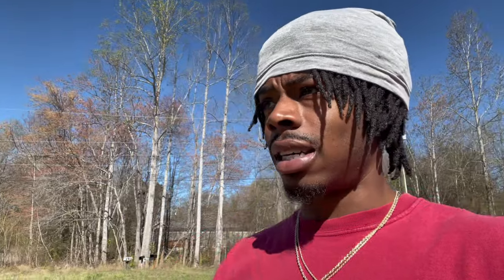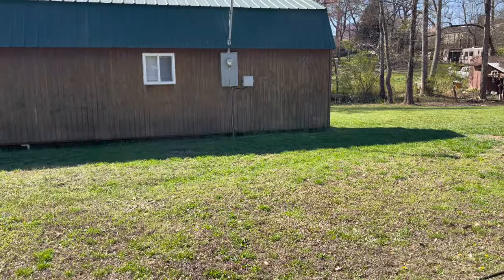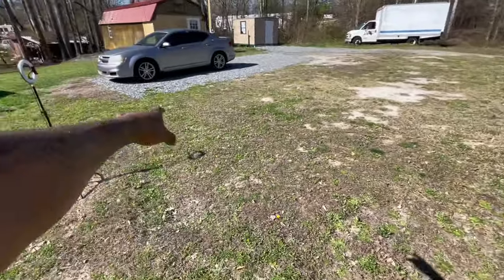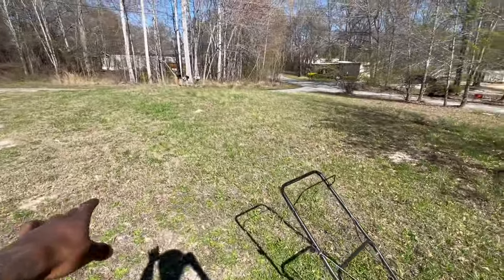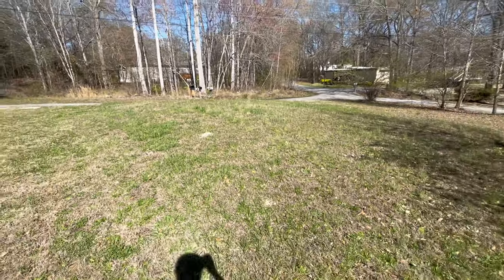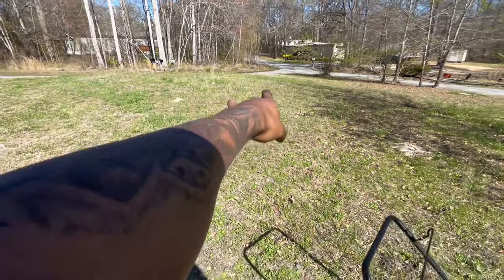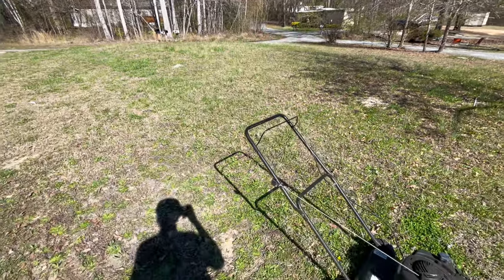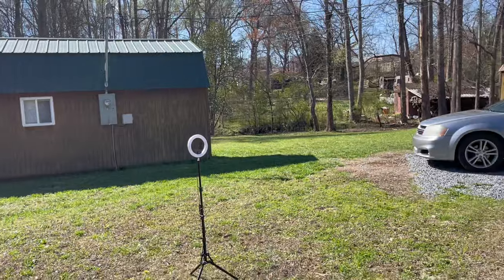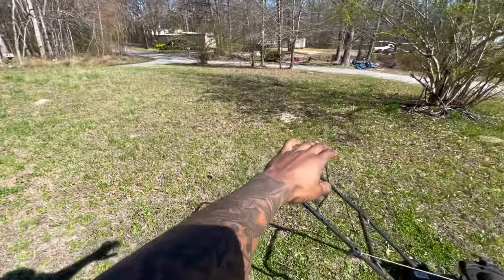Like I said yesterday, I haven't shown y'all the whole front yard. Let me show y'all real quick. So this is the side right here, and then that's the driveway. Then this is the little front yard. My mailbox right there. That's my family's house right there. Yeah man, this is the front yard — I know y'all are used to seeing the backyard, but this is the front right here.